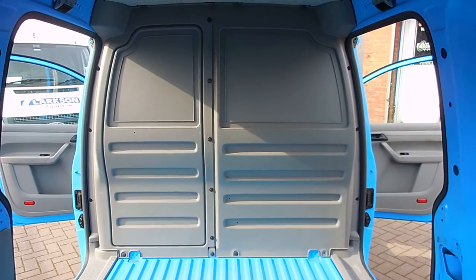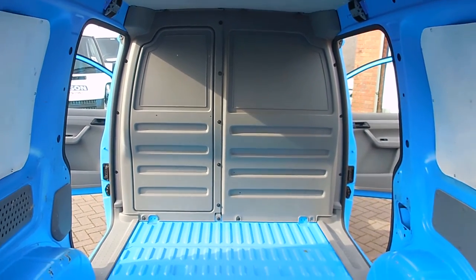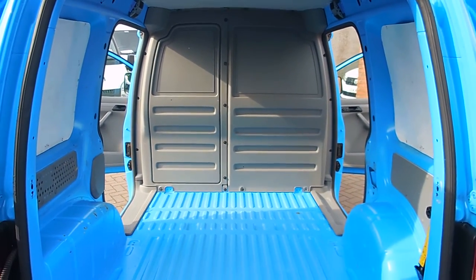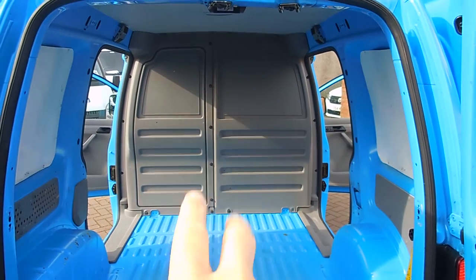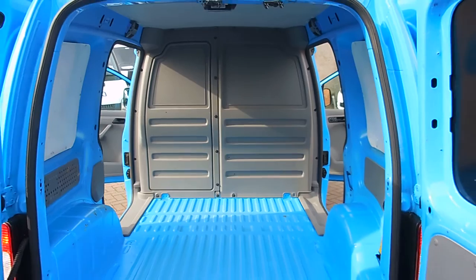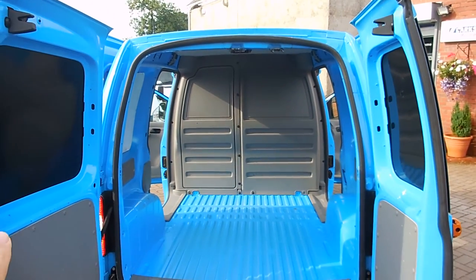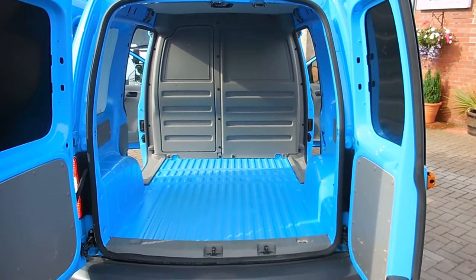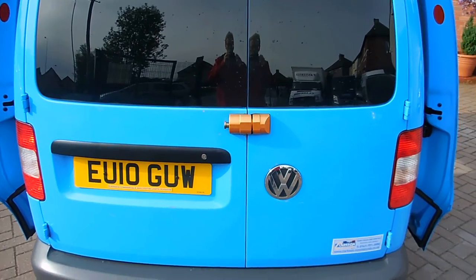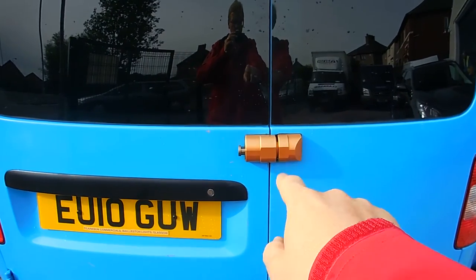These vans have been used for domestic house calls around a geographical area, and this one has done 61,000 miles. It has twin side loading doors as you can clearly see, a plastic bulkhead up front, as well as double rear doors. On the outside there's glass, but on the inside we've got armour plating as well.